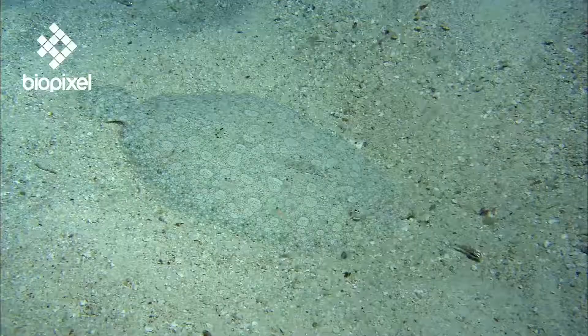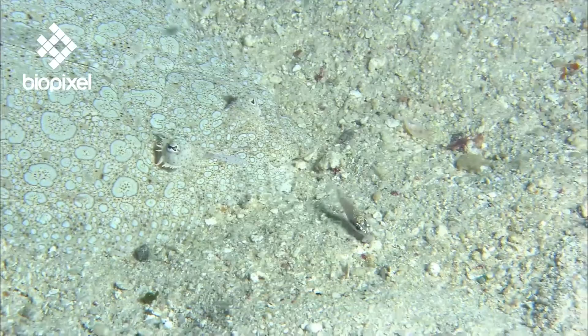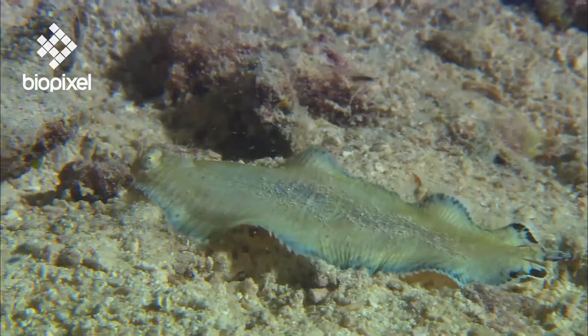They have an amazing ability to change colour and texture to match their immediate surroundings. Flatfish rely on disguise to ambush prey and avoid predation. When threatened, they further conceal themselves by burying under the substrate surface.